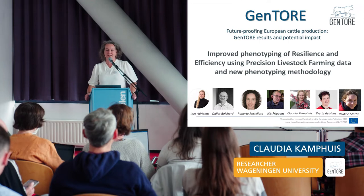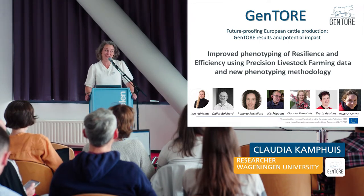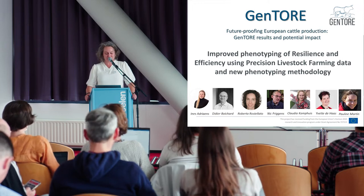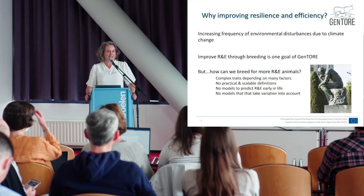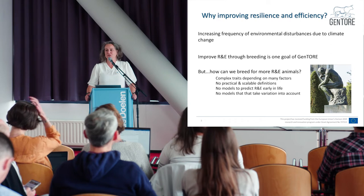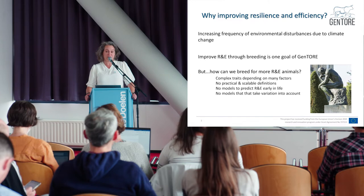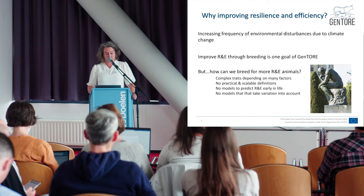Why improving resilience and efficiency? It has been said before, but we want resilient and efficient animals because we think they are better at dealing with the increasing frequency of environmental disturbances due to climate change. And we want to improve resilience and efficiency through breeding, which is one of the goals of GenTour.